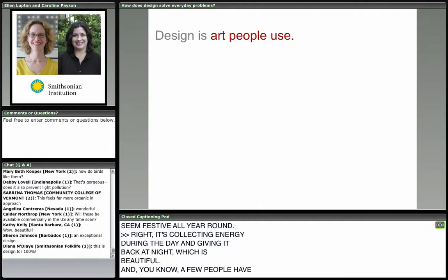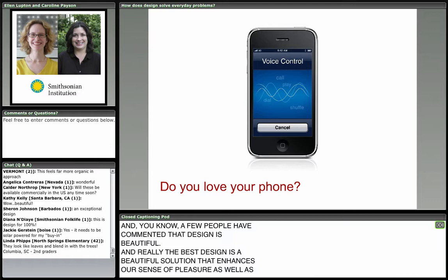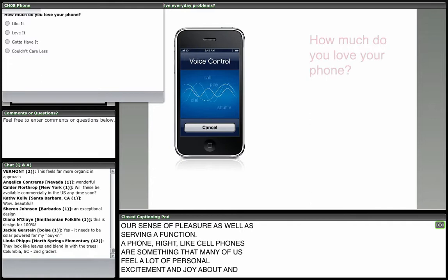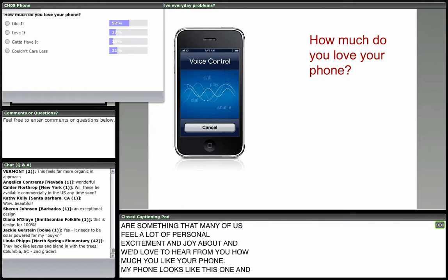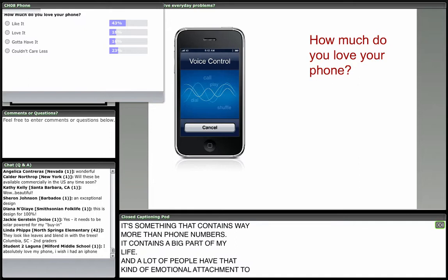A few people have commented that design is beautiful, and really the best design is a beautiful solution that enhances our sense of pleasure as well as serving a function. Cell phones are something many of us feel a lot of personal excitement and joy about. My phone is a work of art — it's personal to me and contains a big part of my life. A lot of people have that kind of emotional attachment to objects, especially when we can personalize them.